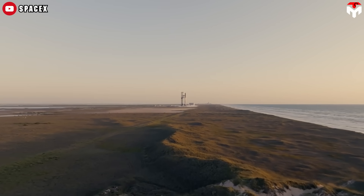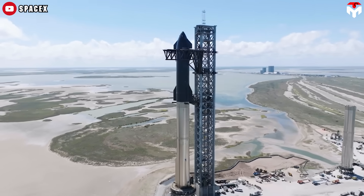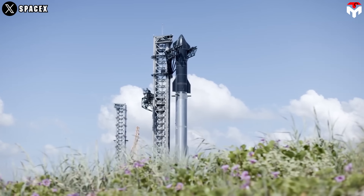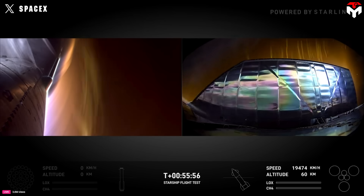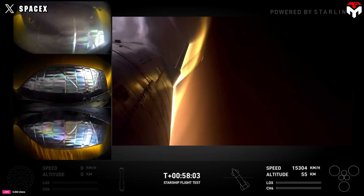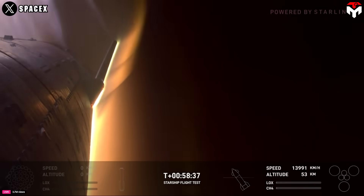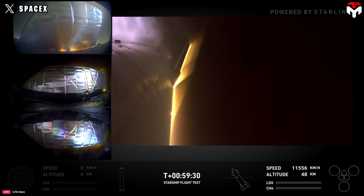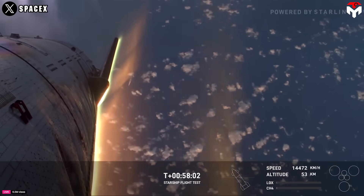In contrast, Starship employs a more innovative design featuring approximately 18,000 hexagonal ceramic tiles arranged in an overlapping pattern. This configuration not only reduces the total number of tiles but also enhances structural integrity by minimizing gaps that could allow hot gases to penetrate. Additionally, Starship's heat shield incorporates advanced materials and a multi-layered approach, including an ablative layer beneath the tiles for added protection. While the shuttle's aluminum alloy structure had a relatively low melting point, Starship's stainless steel hull is designed to withstand higher thermal loads. As SpaceX continues to refine its heat shield technology, the emphasis on reusability and ease of maintenance positions Starship as a significant advancement over the shuttle's more cumbersome system, paving the way for future space exploration.